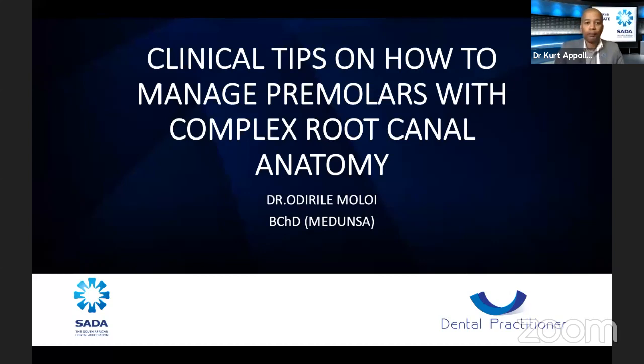My topic is mostly going to be on how to manage premolars with complex root canal anatomy. I chose this topic — I love this topic and this is my second time presenting it — because many colleagues who are starting to do endodontics would prefer to do endodontics on anteriors and premolars rather than molars, but without knowing about the complexities. I'd like to start with it now.